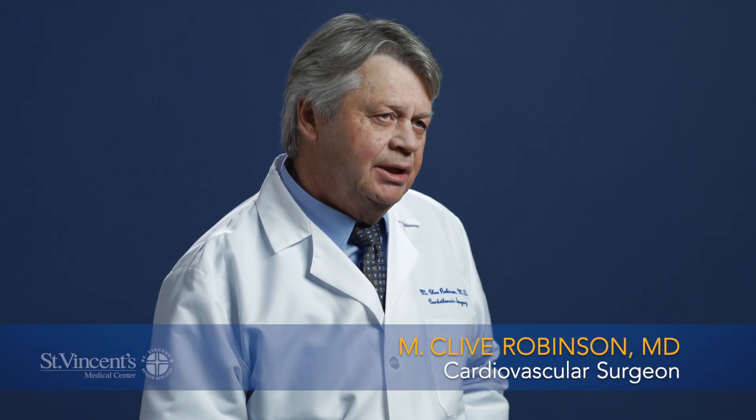We're the only center that offers both minimally invasive surgical approaches for the treatment of atrial fibrillation, and combined with the electrophysiologists we're able to offer hybrid procedures that are really tailored to each individual patient. St. Vincent's is in a unique position in that it now offers all of the available limited access approaches to atrial fibrillation.